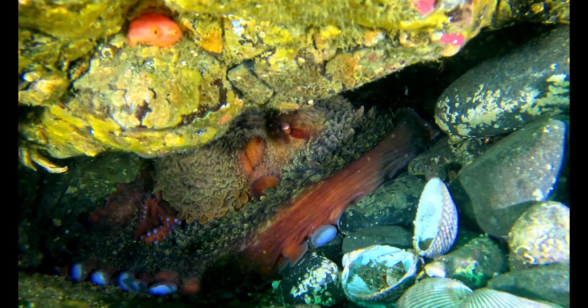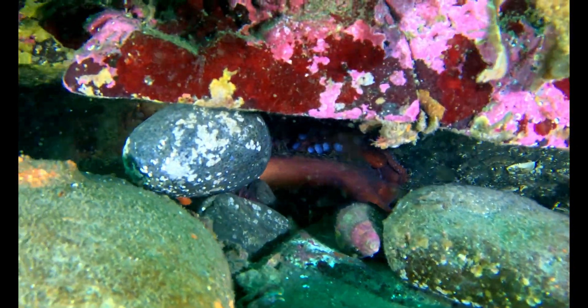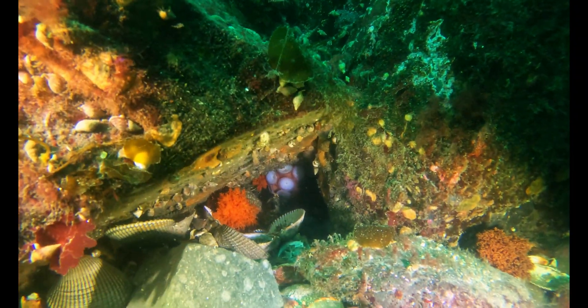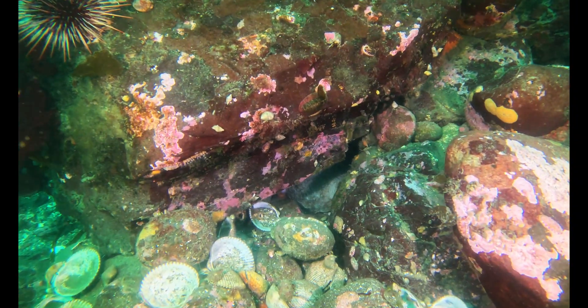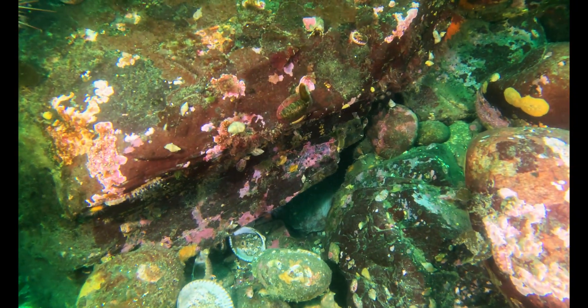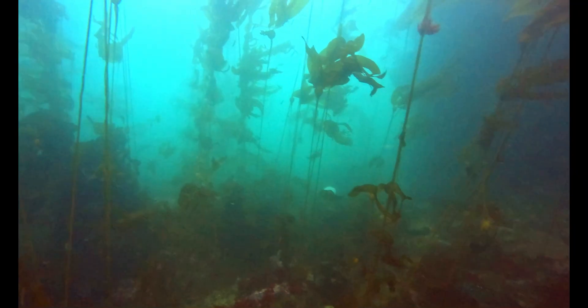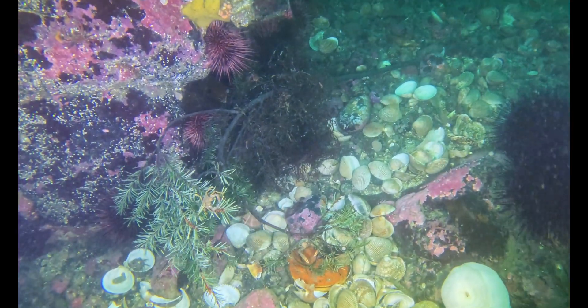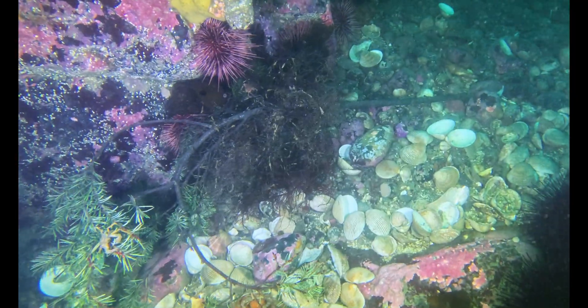The first clue: an octopus den, crab shells piled high at the entrance. Another den. And then another. But the octopuses themselves stayed tucked away, comfortable in their homes. I counted six active dens on this dive. I kept moving, not disturbing them too much — just a few clips, but enough to see the evidence.